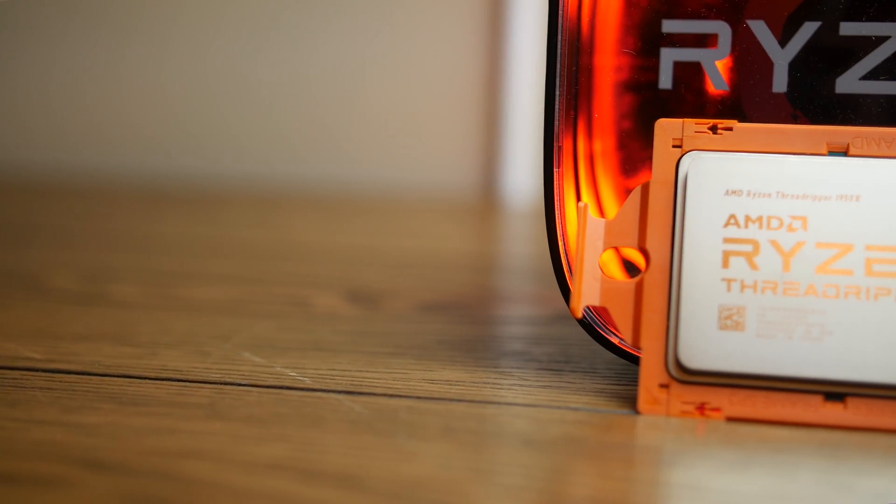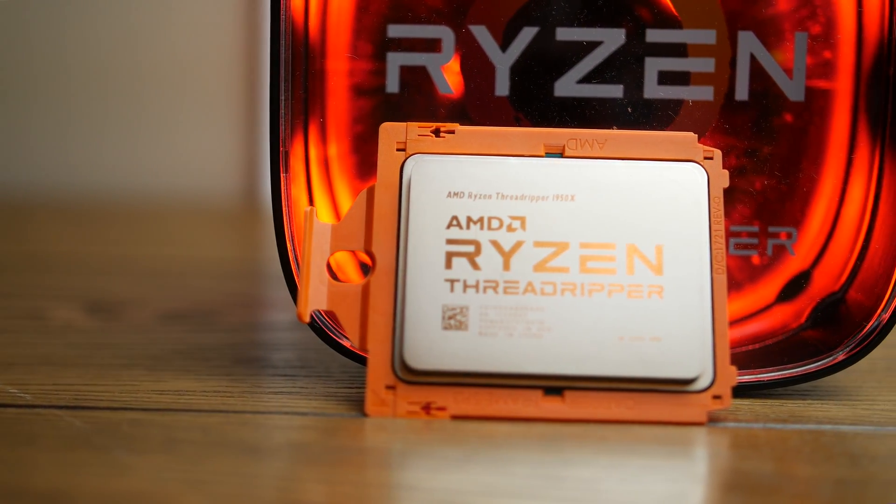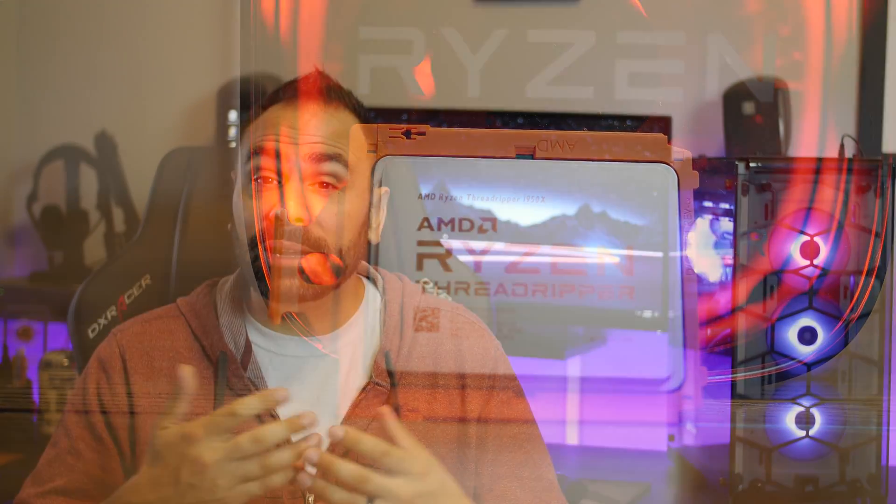The huge IHS is in place to dissipate a projected heat output of 180 watts, which also makes sense as Ryzen 7 was rated at 95 watts, so doubling that number gets you right in the same ballpark. This is more heat than needs to be managed on Intel parts, so make sure you plan accordingly. Some custom coolers are being released with correspondingly large cold plates, so if you're building a new system from scratch, it might be worth looking into.